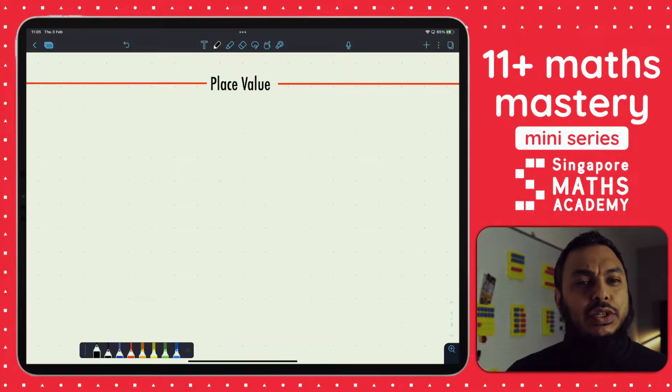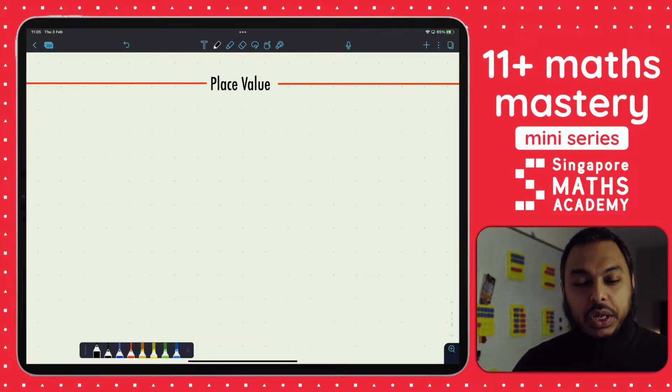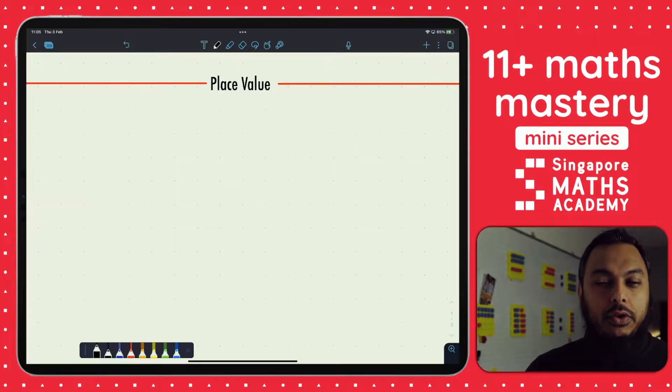So today's session is going to be on place value. It's our first video so if we make a few mistakes please do forgive us, but if we have helped you in any way please do let us know as well. So today's lesson is on place value. We're going to look at Year 4 place value and because of 11 Plus we have to step it up a little bit.